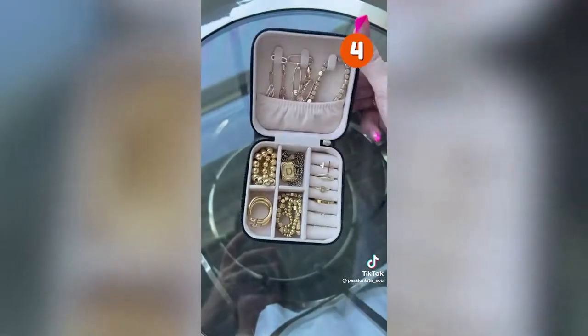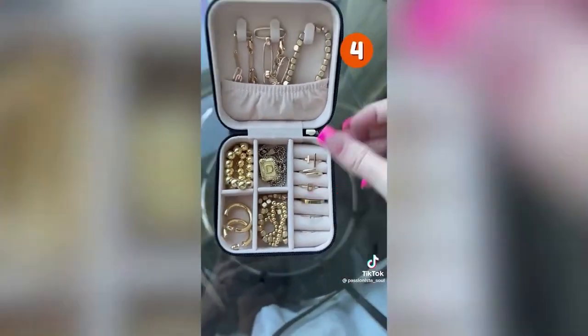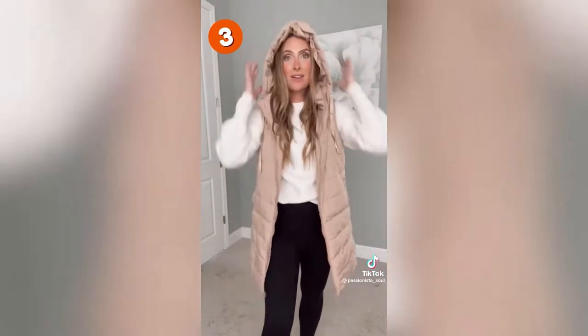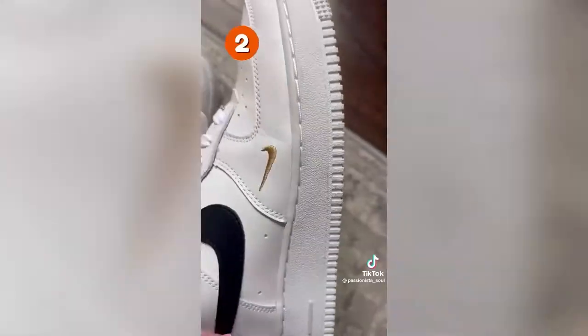This is my favorite travel jewelry case — it's small and compact, holds everything I need, and it's easy to pack. Coming in at number three is this mid-length puffer vest: it comes in a bunch of colors, has pockets, buttons down the side, and a hood — perfect for the winter months.